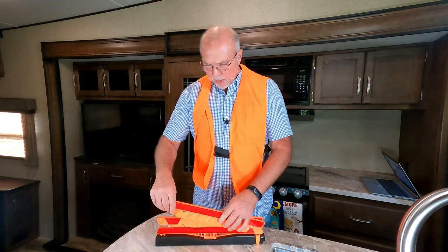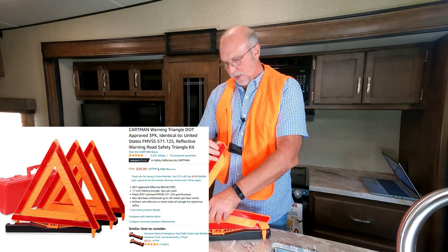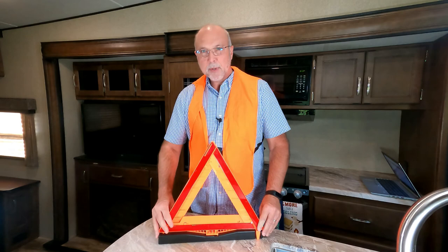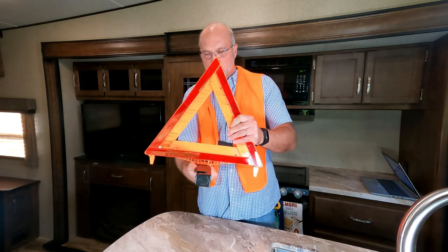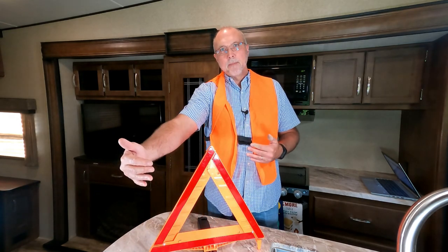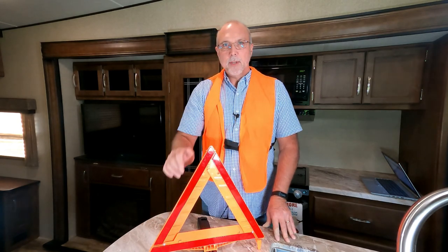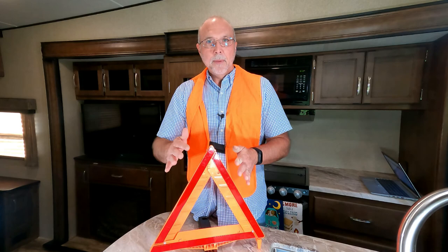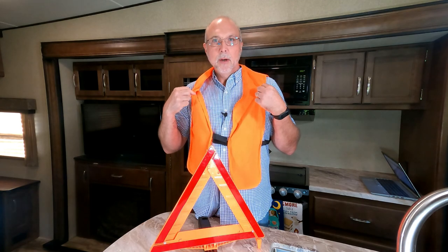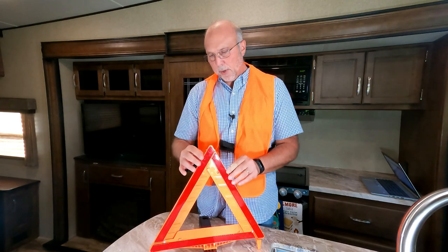You'll also want to consider triangles — not flares. I wouldn't want to light up a flare on the side of the road. These little triangles come in a kit. You simply open them up, snap them together, turn the leg, and lock them. The kit comes with three. You put these out on the highway to let people know there's an issue, and of course these are reflective. I keep these in the bed of the truck in a carry case.